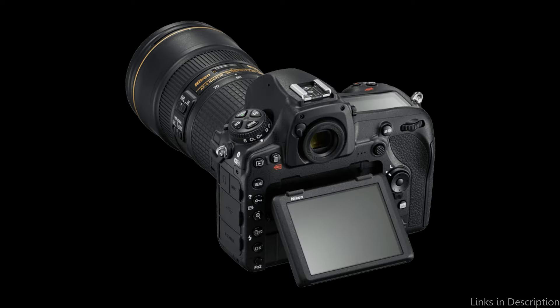So these are some of the best cameras to buy. If you enjoyed our video, leave a like and subscribe for future updates.